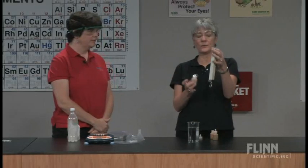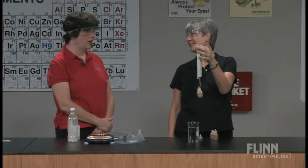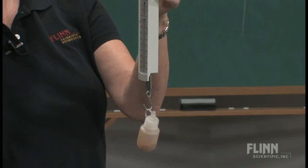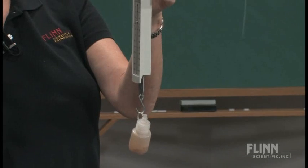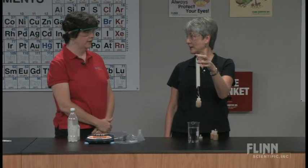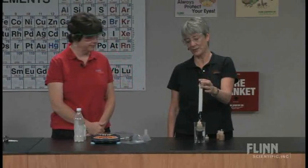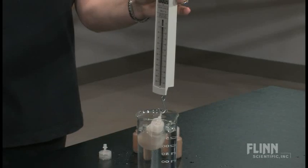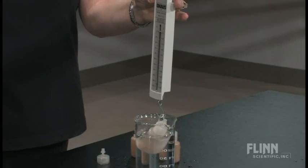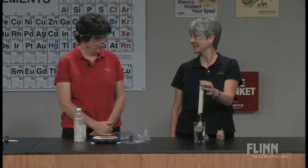Now let me give you one. This one is only 24 grams to begin with. What do you suppose will happen when I put it in the water? The scale doesn't go past zero. It floats. And the scale reading is zero.